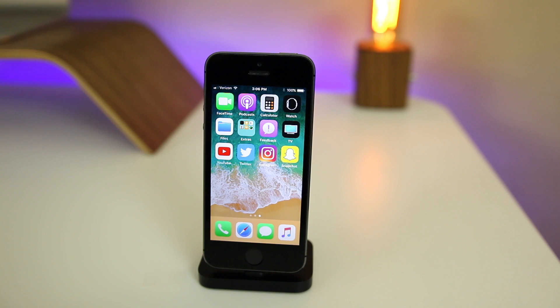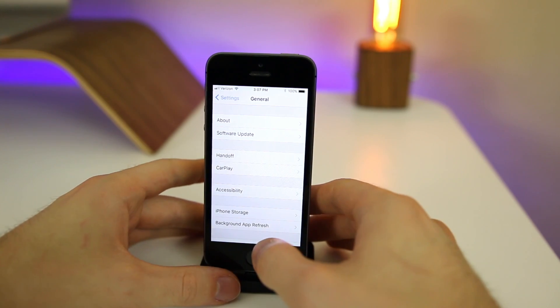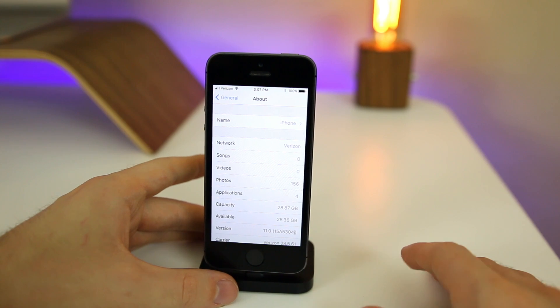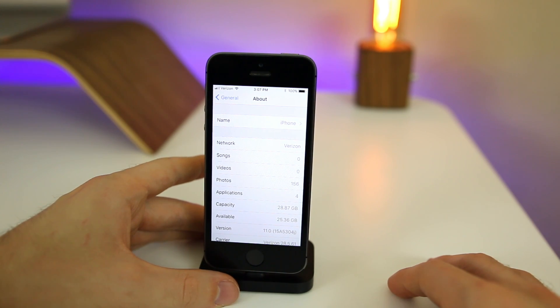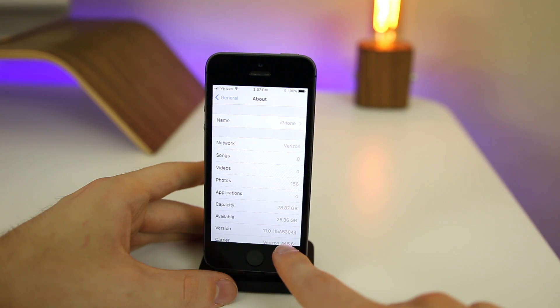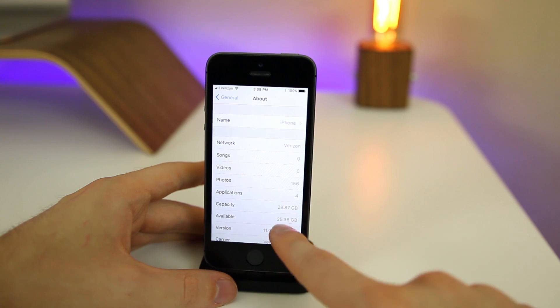I didn't have the boot loop issue like I did with beta 1. If we go into Settings, you'll notice we didn't get any storage back from beta 1 up to the public beta — at least nothing noticeable. The build number for the public beta of iOS 11 is 15A5304J.